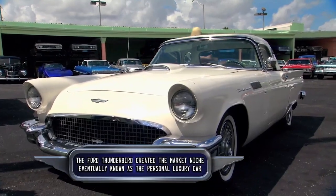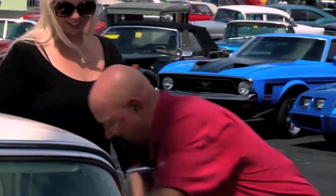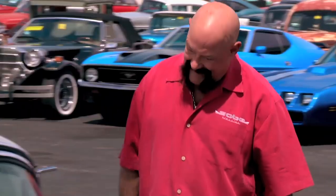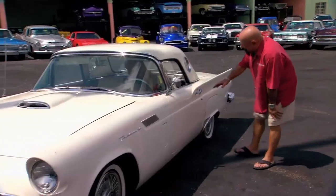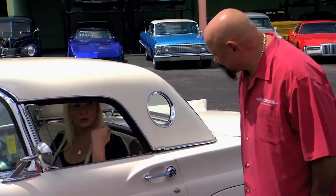Ted, what movie does this car remind you of? Well, if you were sitting in it, it would have to be American Graffiti with the most beautiful woman in the car. That's sweet. This is the exact car — it's a 1950 Ford. Exactly. It's beautiful.